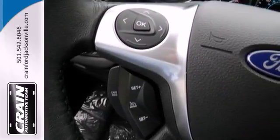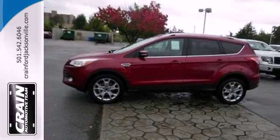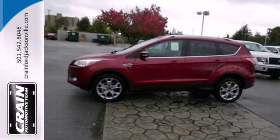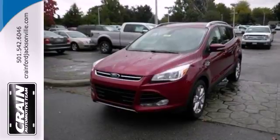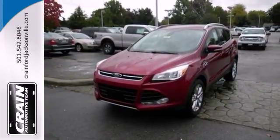Other convenience features include speed control, a low-tire pressure warning, and remote keyless entry. This stylish, modern SUV is ready for you and your family. Come take it for a test drive today.